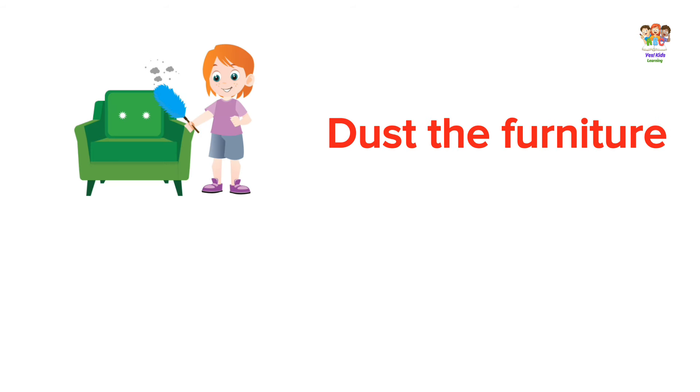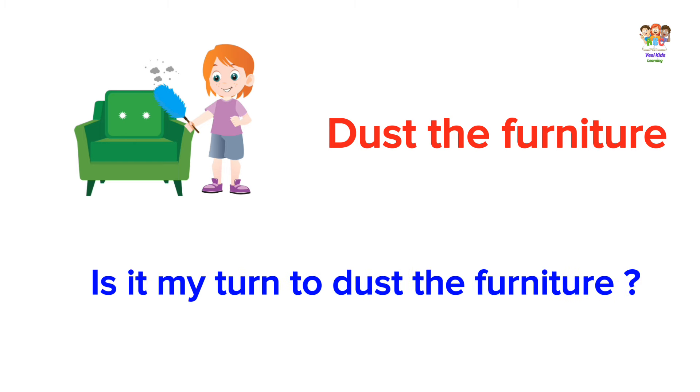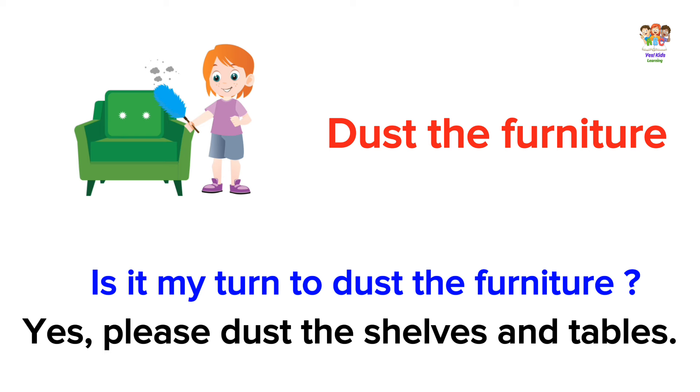Dust the furniture. Is it my turn to dust the furniture? Yes, please dust the shelves and tables.